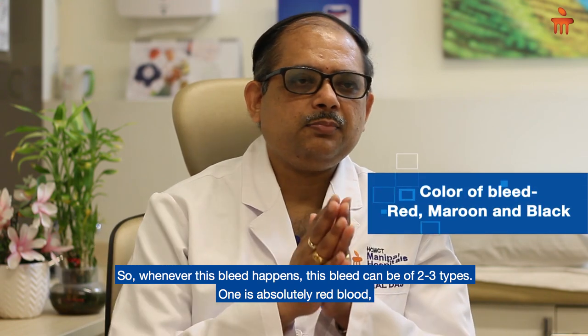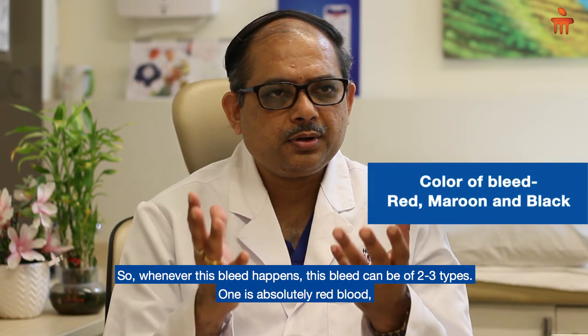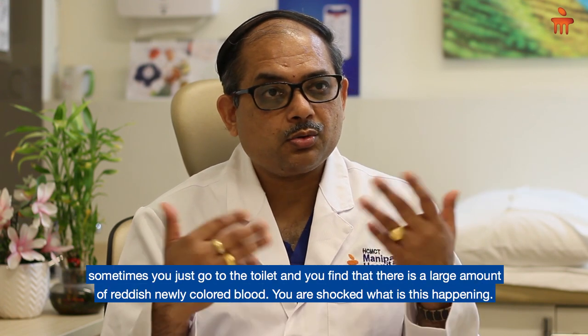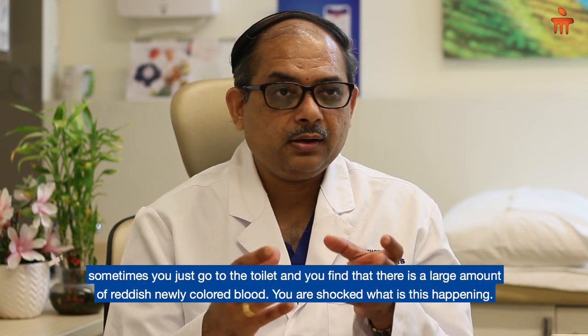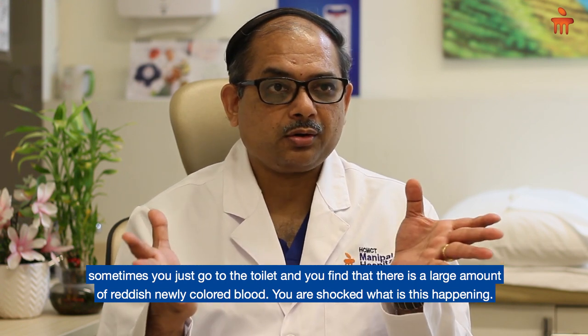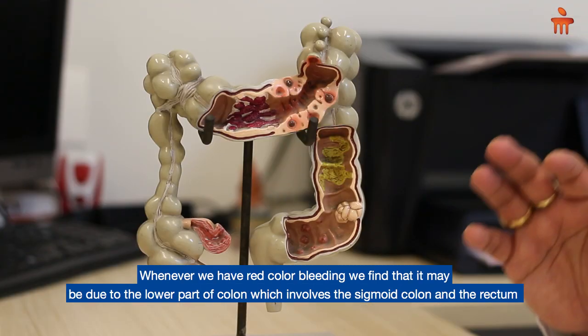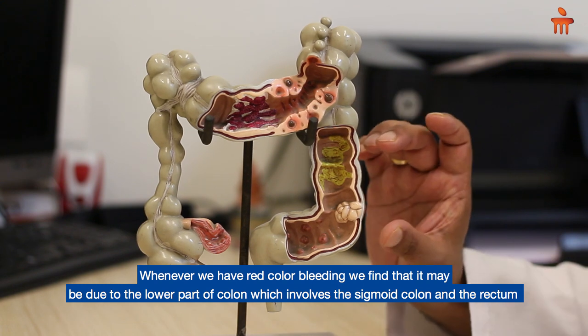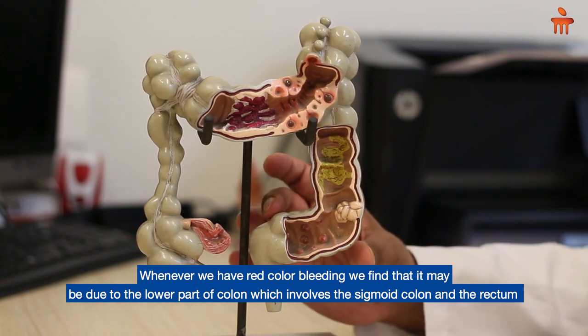Whenever this bleed happens, it can be of two to three types. One is absolutely red blood — sometimes you go to the toilet and find a large amount of reddish, freshly colored blood. You are shocked. Whenever we have red-colored bleeding, it may be due to the lower part of the colon, which involves the sigmoid colon and the rectum.